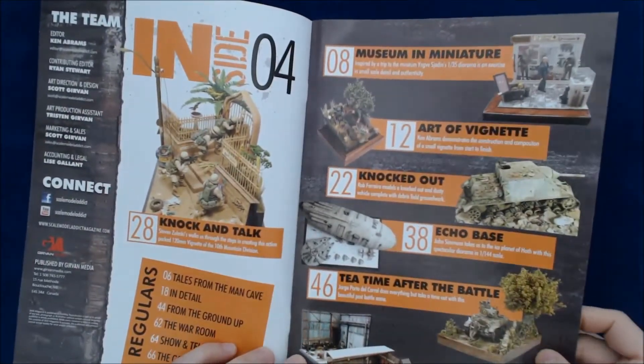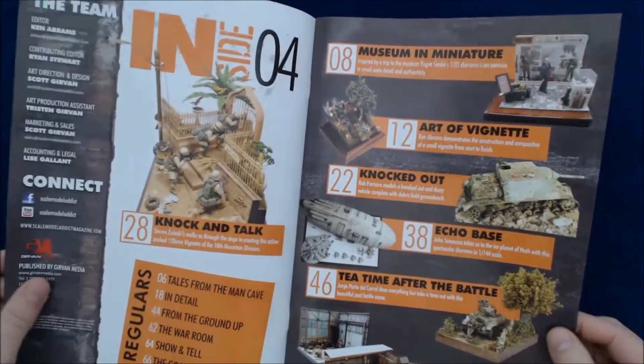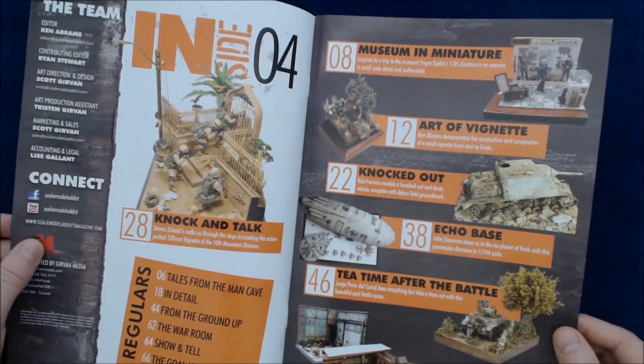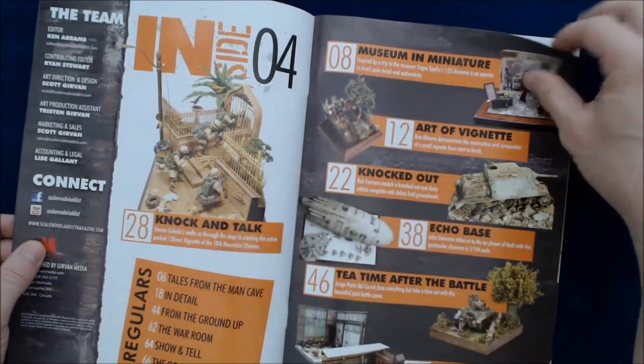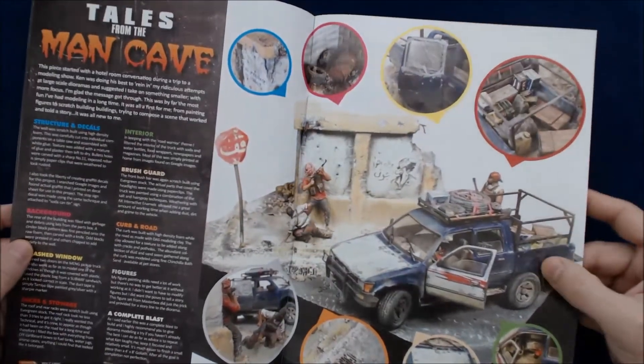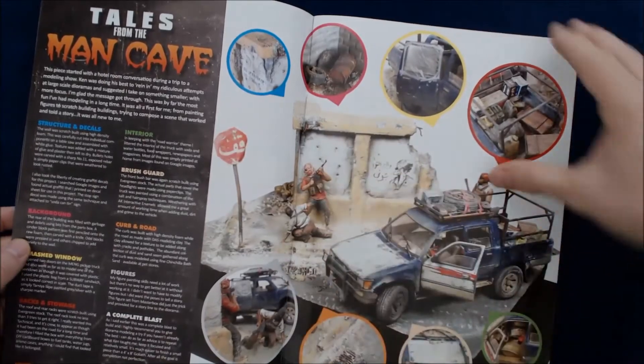So here's the introduction. Articles include Museum in Miniature, Art of Vignette, Knocked Out, Echo Base, Tea Time After the Battle, and Rymog. And Knock and Talk, which is the first one. So here's Tales from the Man Cave — this is obviously a Meng pickup truck with some custom diorama work, very nicely done.